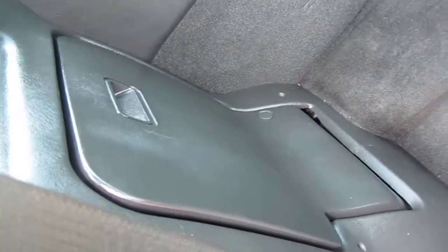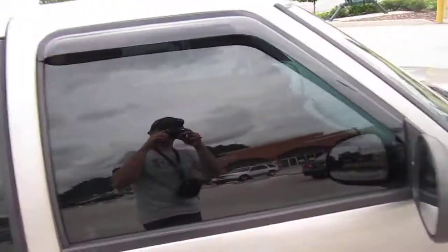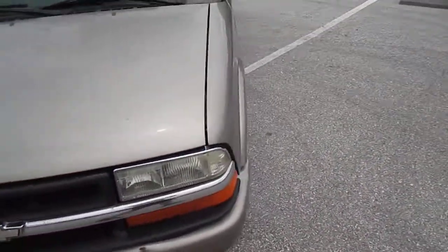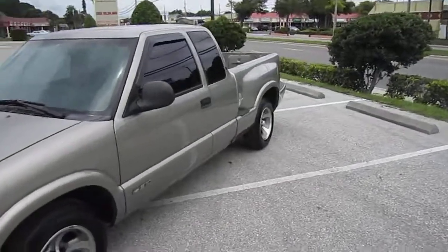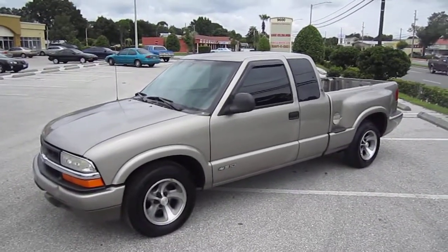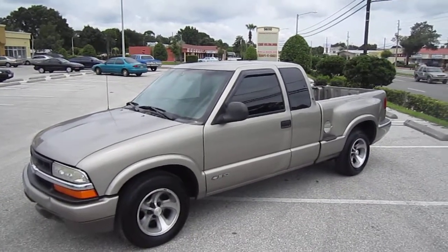Another look at the seat and it folds right into the side there. Got tinted windows, rain guards. All the stuff you need in a little V6 pickup truck. You can find this 1998 Chevrolet S10 LS V6 exclusively at meticulousmotorsinc.com.